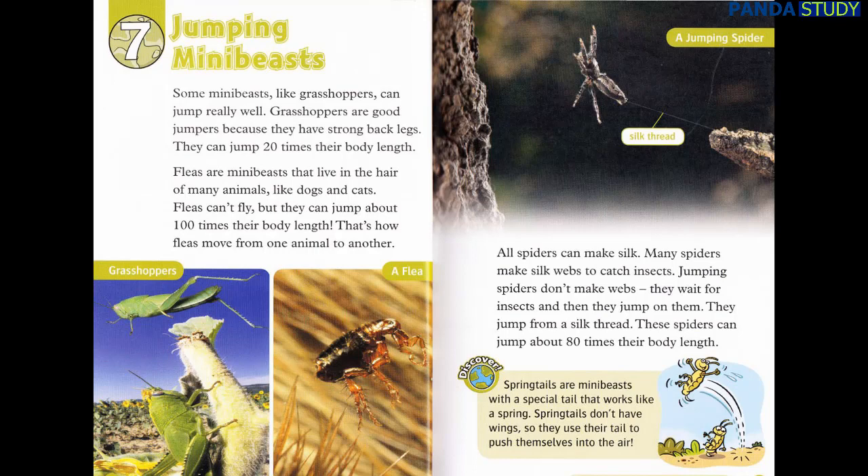That's how fleas move from one animal to another. All spiders can make silk. Many spiders make silk webs to catch insects. Jumping spiders don't make webs. They wait for insects and then they jump on them. They jump from a silk thread. These spiders can jump about 80 times their body length. Discover: Springtails are mini beasts with a special tail that works like a spring. Springtails don't have wings, so they use their tail to push themselves into the air.